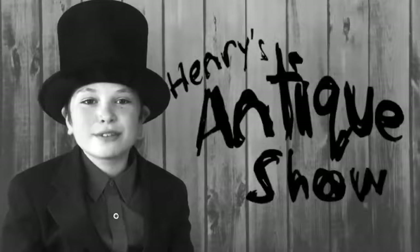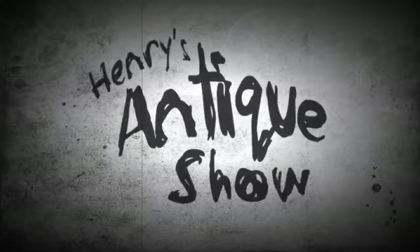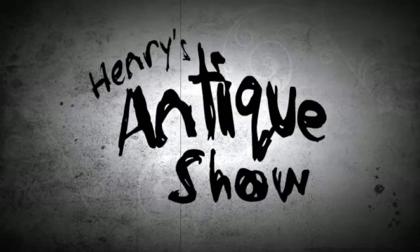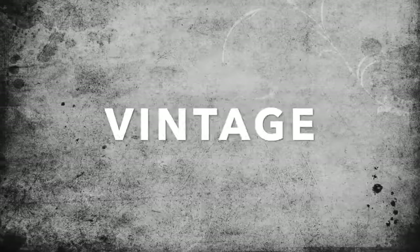Hi, I'm Henry, and welcome to my antique show. On today's show, we are going to talk about the difference between an object that is considered to be antique, vintage, or retro.